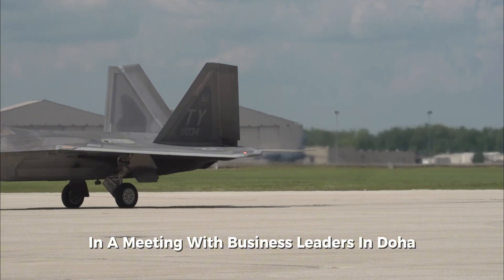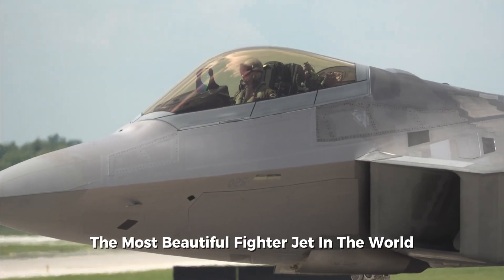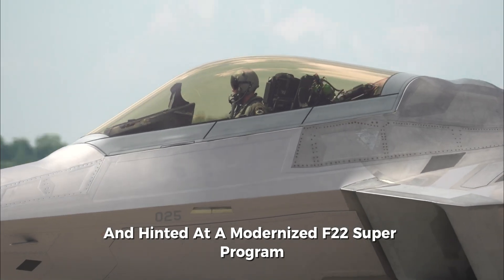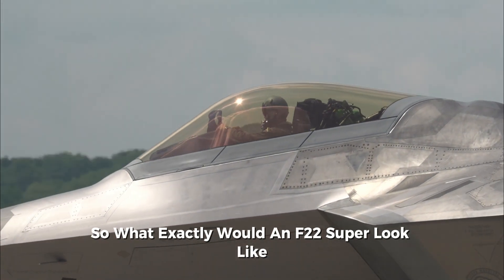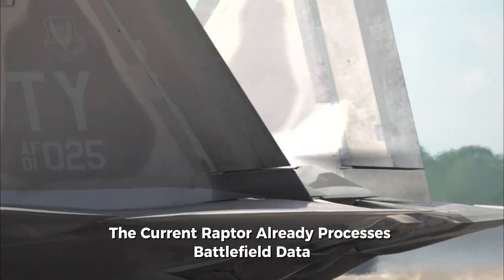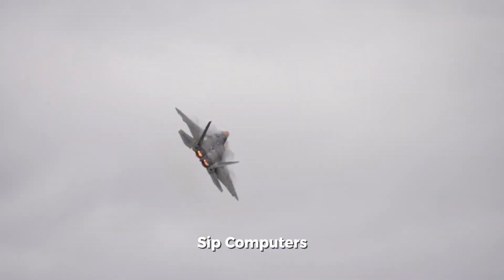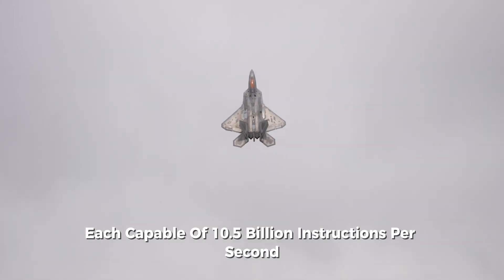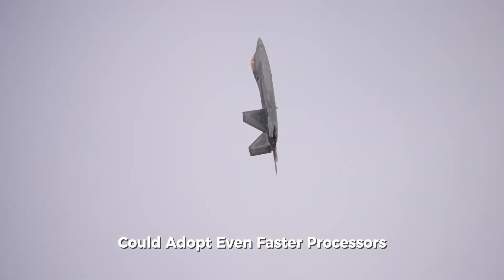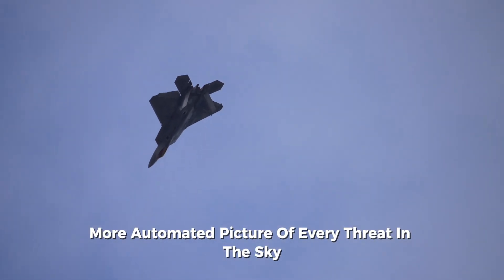In a meeting with business leaders in Doha, former U.S. President Donald Trump called the F-22 the most beautiful fighter jet in the world and hinted at a modernized F-22 Super program. So what exactly would an F-22 Super look like? For starters, sensor fusion would reach an entirely new level. The current Raptor already processes battlefield data through two common integrated processors capable of 10.5 billion instructions per second, but an upgraded Super Raptor could adopt even faster processors and AI-driven data fusion, giving pilots a clearer, more automated picture of every threat in the sky.